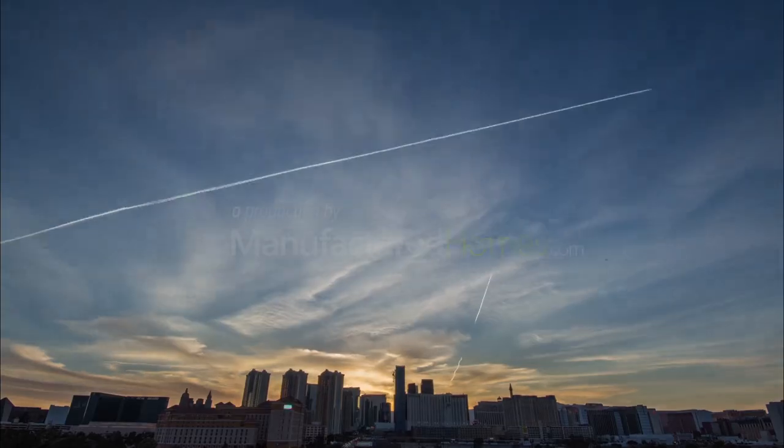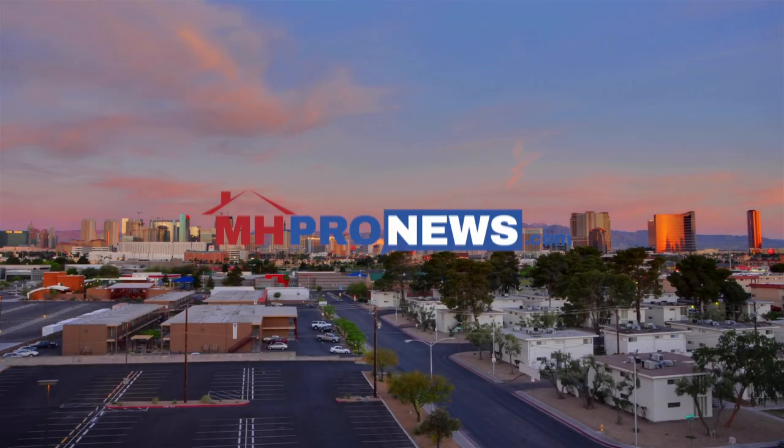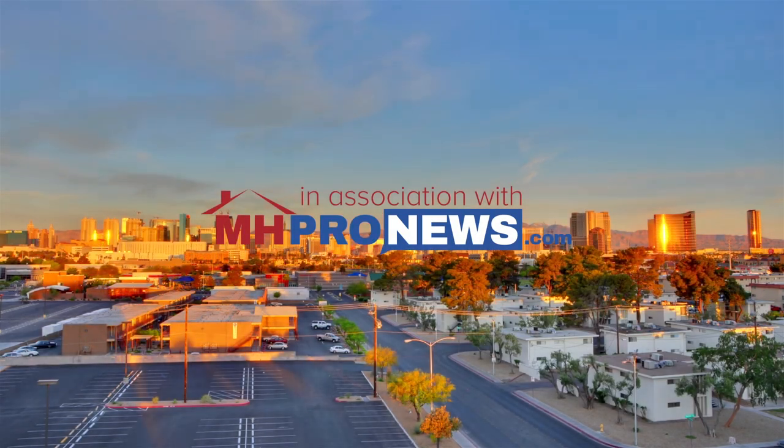Let's go on to the next home. We'll be right back.